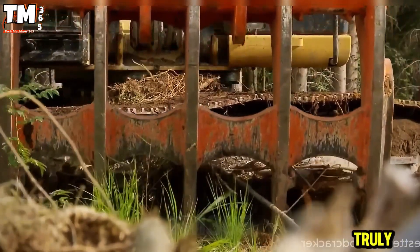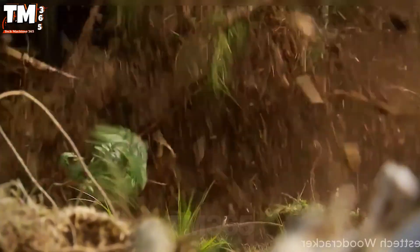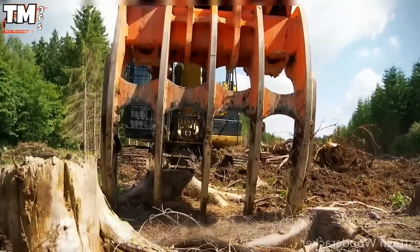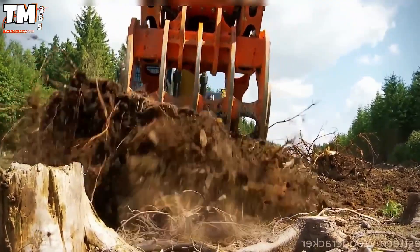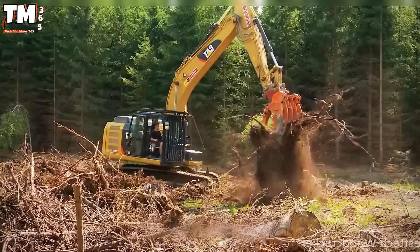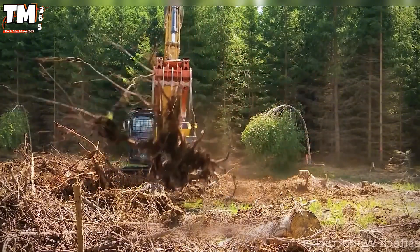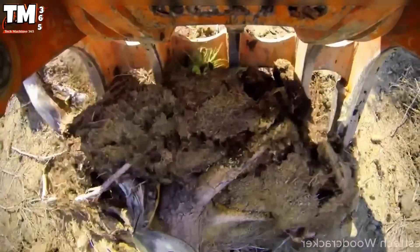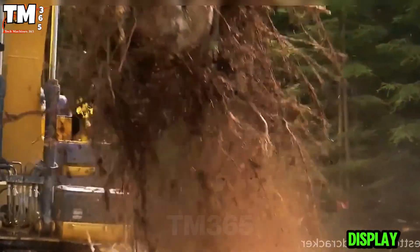It's truly impressive to see this machine uproot giant tree stumps in just a few seconds. With its powerful hydraulic system and high precision, it easily collects and moves large root balls as if they weigh nothing. Every movement is powerful and decisive, transforming the task of clearing the forest into a captivating display of strength.